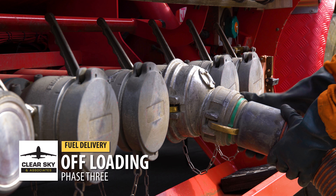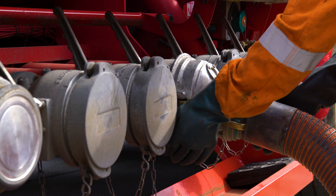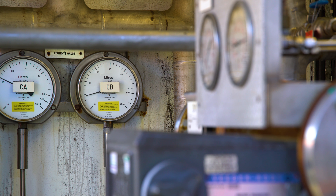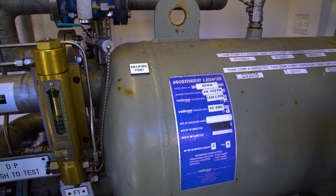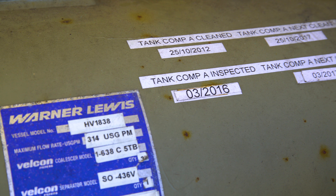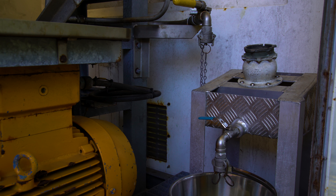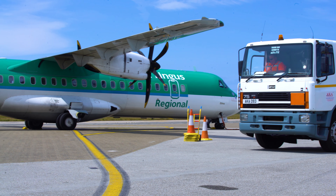Once the product has been checked and is all within limits and specification, the product can be offloaded into the storage. The Jet A1 storage facility is very much like the Avgas, with similar gauges that must be monitored on a regular basis. We have the filter vessel and filter change data and also the additive numbers. We also have the millipod point where the colorimetric test is done, and finally the hose-end strainer point, which is the final filter before the fuel enters the aircraft fuel tanks.